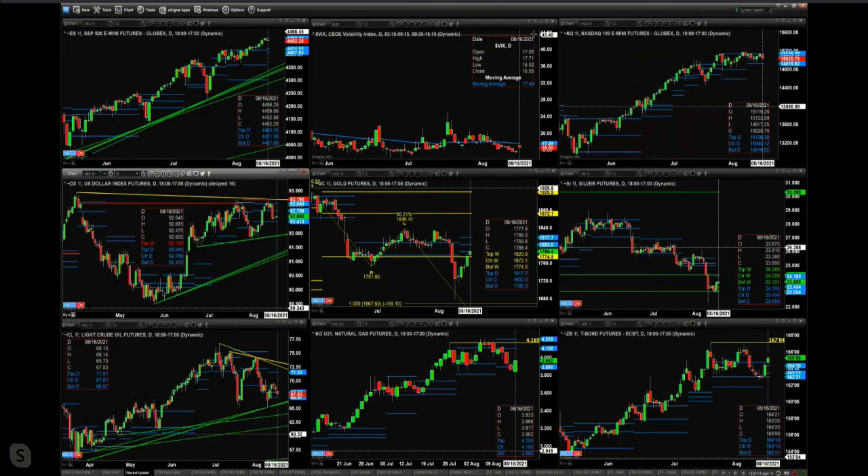The spot volatile next — what it did earlier in the day was test and reject the 50-day exponential moving average. The 50-day is at 17.49. Spot volatile is right now trading at 16.55.